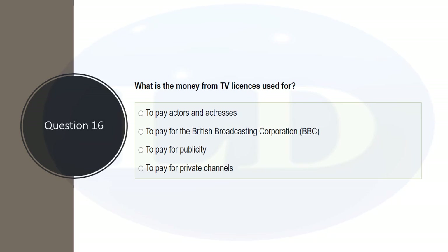What is the money from the TV licence used for? The options include paying actors and actresses, paying for the British Broadcasting Corporation, paying for publicity, and paying for private channels. Always read all options before choosing. The correct answer is to pay for the BBC — the British Broadcasting Corporation.